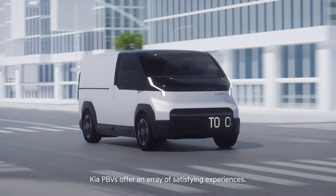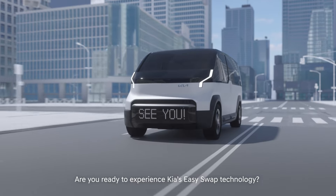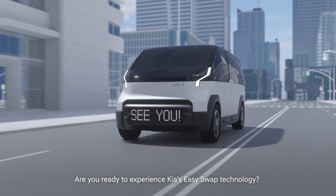With a simple swap, Kia PBVs offer an array of satisfying experiences. Are you ready to experience Kia's EasySwap technology?